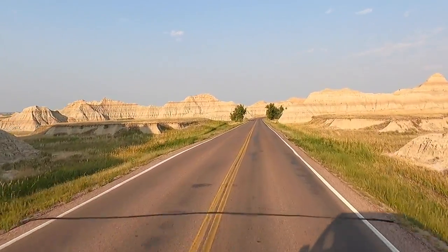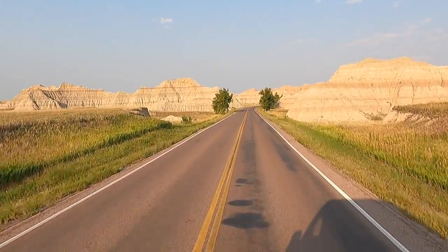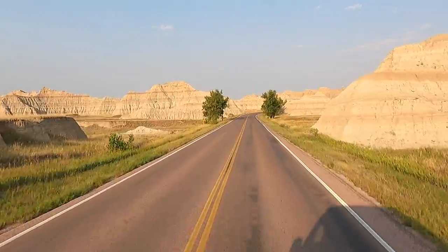So if you're wondering what it'd be like to drive through Mars, this would probably be it.